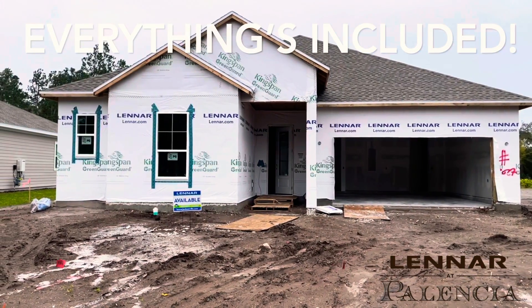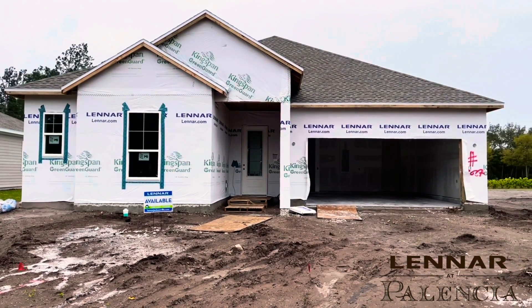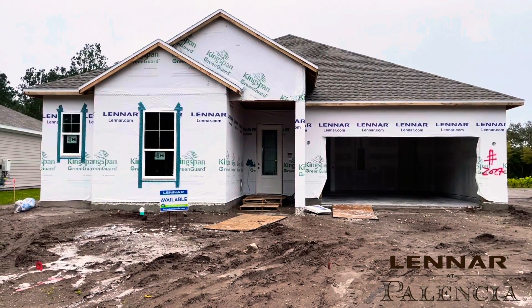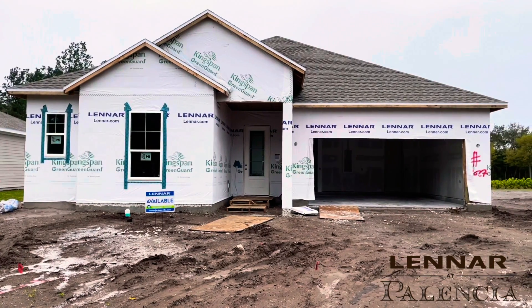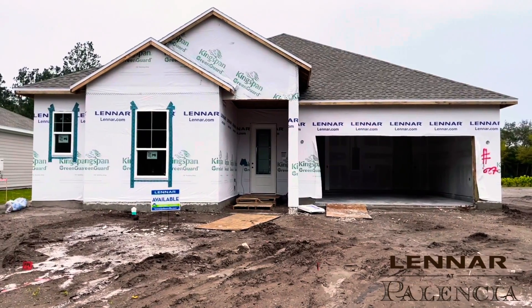This Barton floor plan is a two-car garage and part of the EI features. You have the paver driveway, lanai, eight-foot doorways. You'll have a ring doorbell and keyless entry. Hardy board on the outside. You'll have a beautiful landscape package in the front and back, and also irrigation.